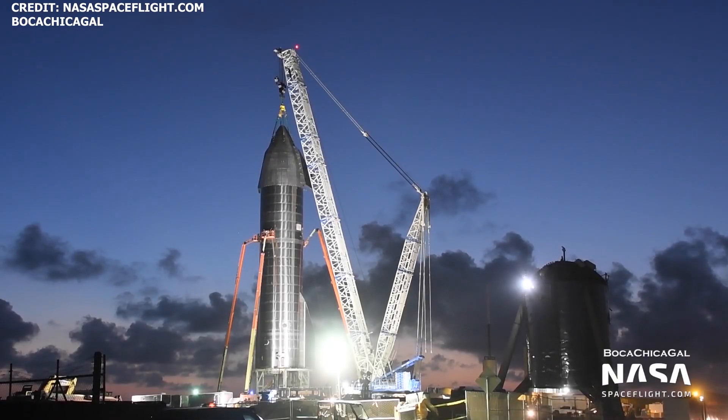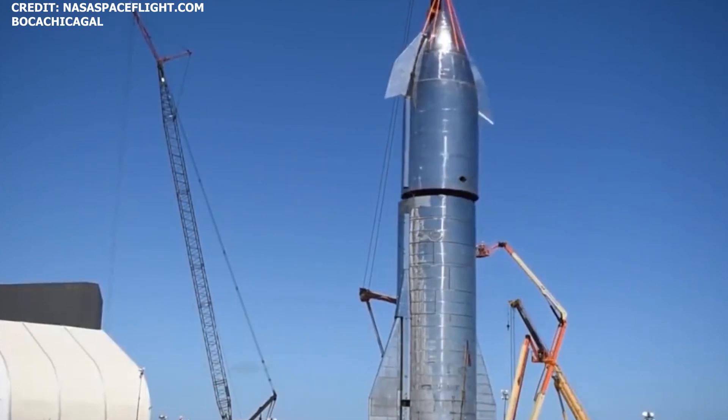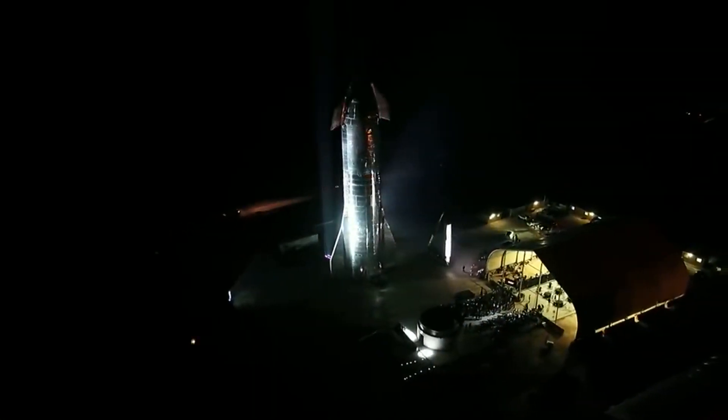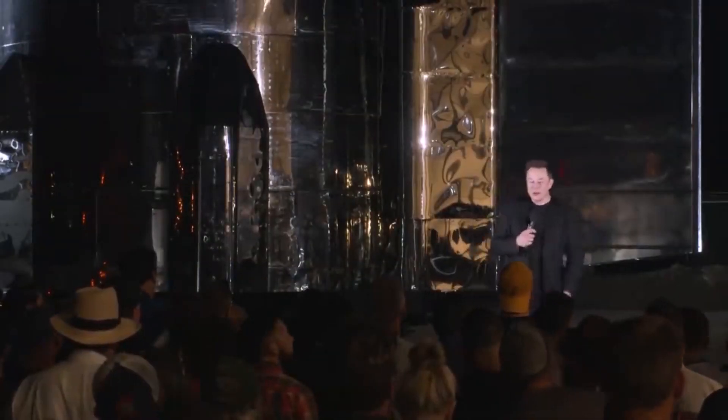For context, SN8 should be about 50 meters tall now. When Mark 1's nosecone was stacked just about a year ago, the prototype served more as an inspiring backdrop for Elon's 2019 Starship update than as a flight-worthy Starship prototype.